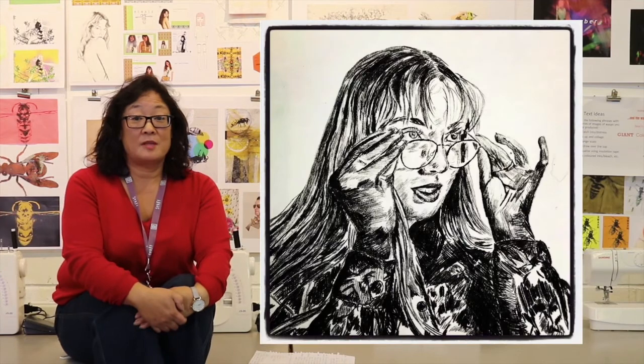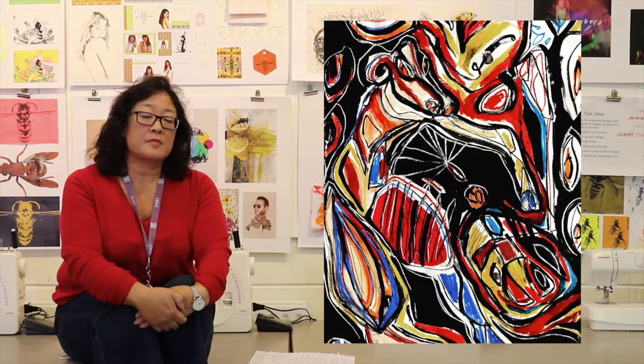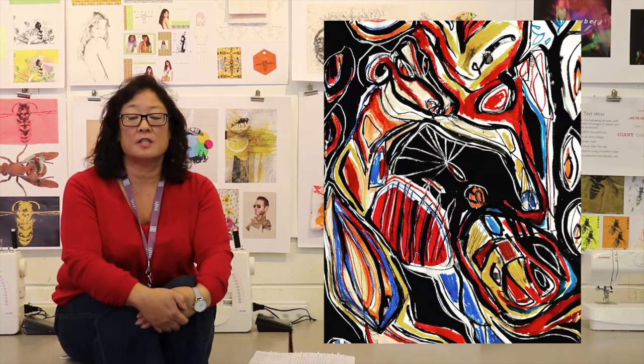Hello, my name is Charmian Thomas. I'm the course leader for the Extended Diploma in Art and Design, Level 3, and I'm going to talk to you a bit about that today. It's a fast-track, full-time course in Art and Design.